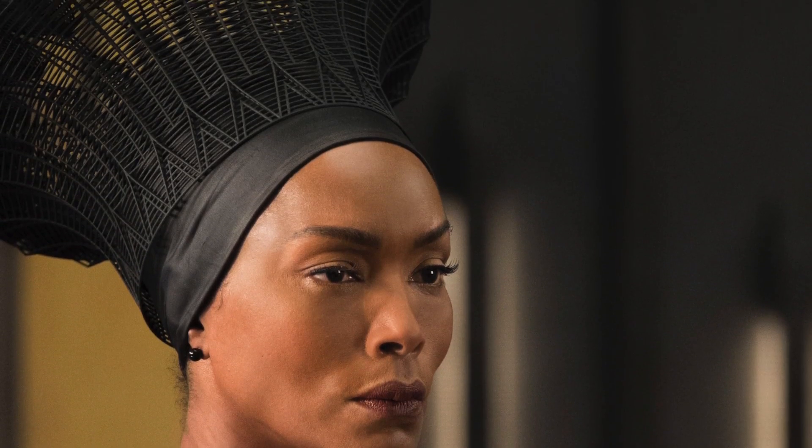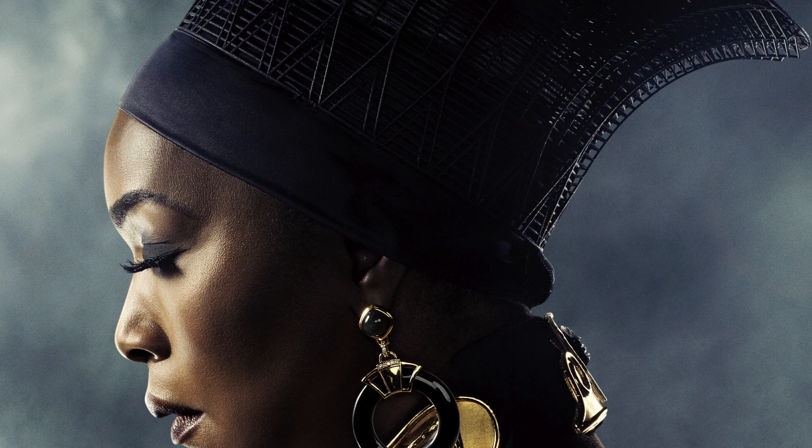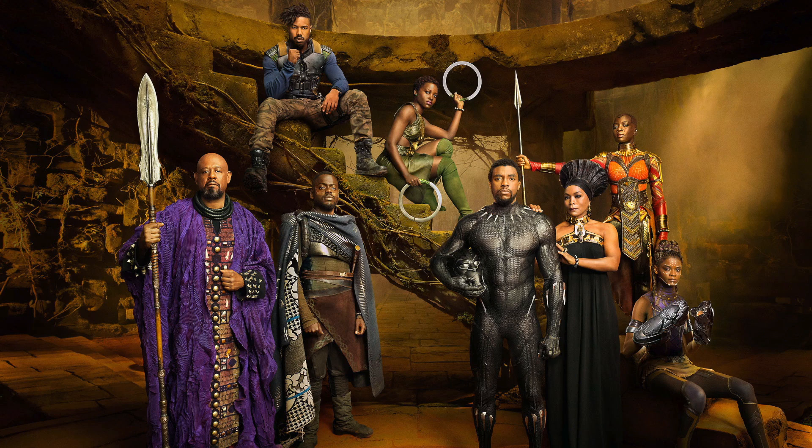When costume designer Ruth E. Carter envisioned garments that were inspired by African culture but looked like they could not have been made by hand, she sought out current technology that mirrored that innovative spirit of the Wakandan tribe. Yulia designed the pieces in CAD software based on Angela Bassett's specific measurements, and then they were laser-sintered at Materialise in Belgium using the world's largest 3D printer. The pieces had to look like fine cloth and lace.